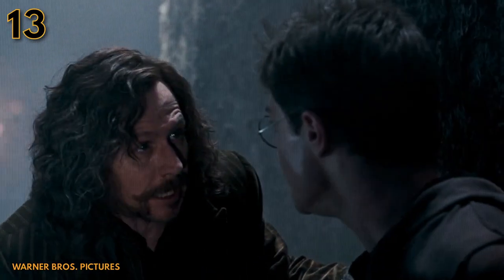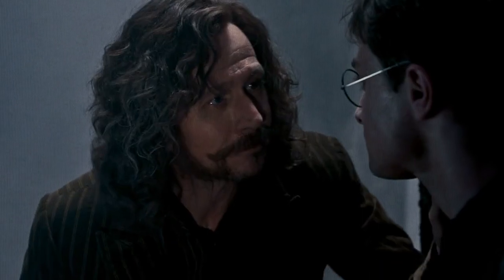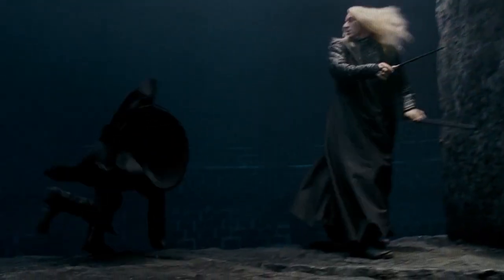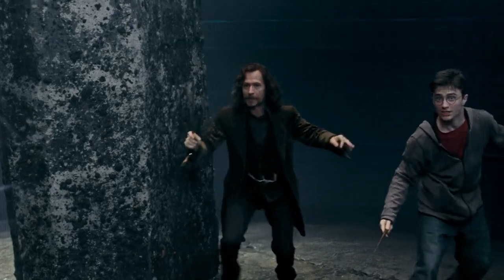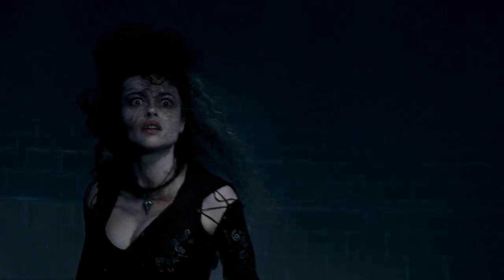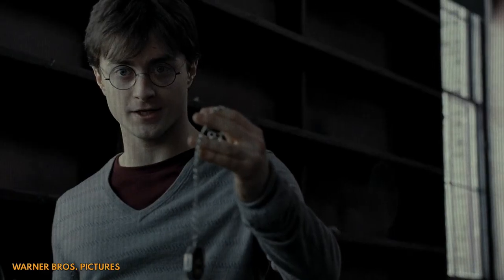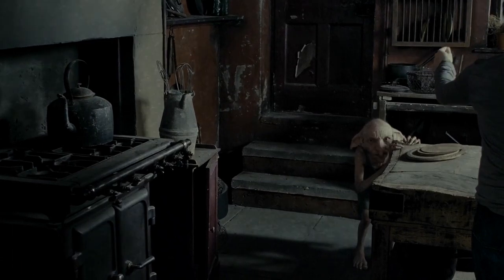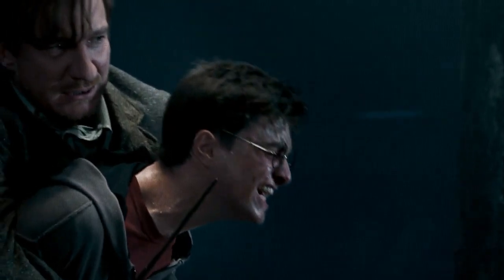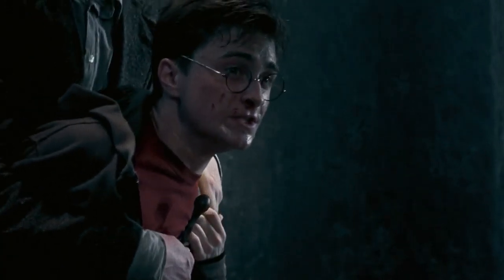On the subject of sad character deaths — Sirius' death in Order of the Phoenix is another crushing blow to Harry as he loses yet another paternal figure. But one thing the movie basically ignores is the will Sirius leaves to his godson, which includes his family home at 12 Grimmauld Place as well as the family's house elf, Kreacher. Hence why Harry takes refuge there in Deathly Hallows, and why Kreacher follows his orders despite being generally antagonistic to Harry earlier in the series. Also, did anyone else just realize that Grimmauld Place is just a pun for 'Grim Old Place'?